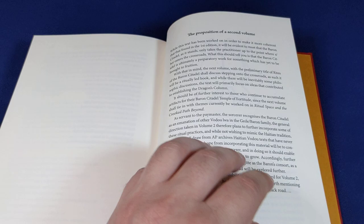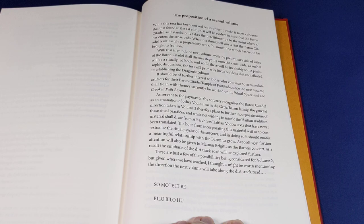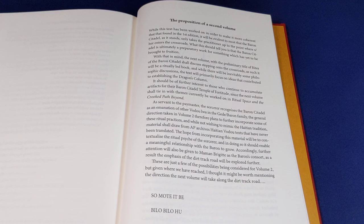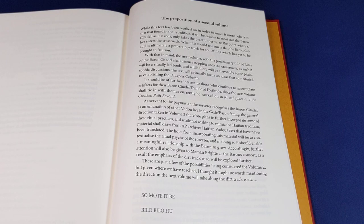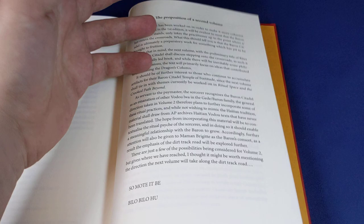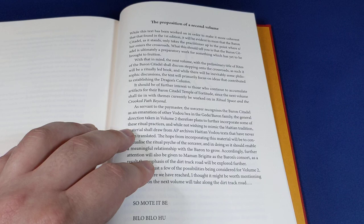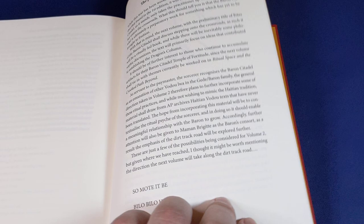Towards the end, we have this tantalising proposition of a second volume. This book has been out since 2015, but it seems that Peter Hamilton Giles is interested in turning this into a complete current. This would be the preparatory step — once the practitioner had the processes in this book under their belt, they could go on to perform more. He completely acknowledges his Haitian voodoo influences in this little text, which is very tantalising.